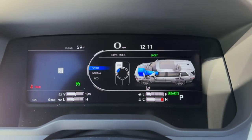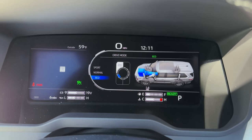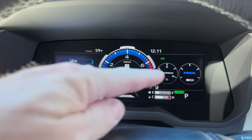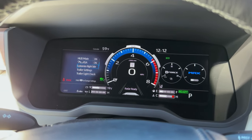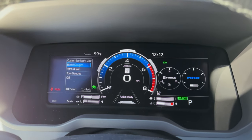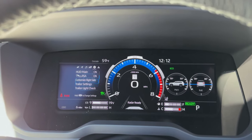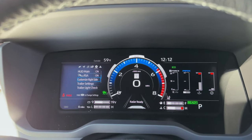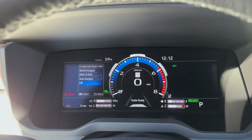Let's do the drive modes. We've got sport, normal, and eco, so you can change it based on whether you want better gas mileage, better acceleration, or just normal driving. And look at this — fully digital, 12.3-inch cluster. Another little tip: if you hold down the right side, you can customize what you want to look at on the right side of that screen. Do you want to see the boost gauges, pitch and roll meter — that'll help you on the trails — or tow gauges? Maybe you just don't want to see anything. I like having the boost gauges — that's most valuable to me.